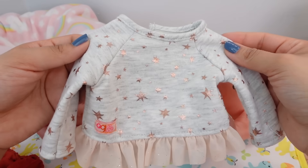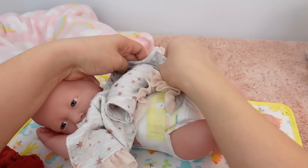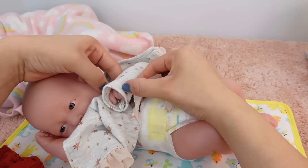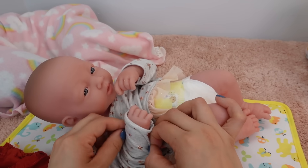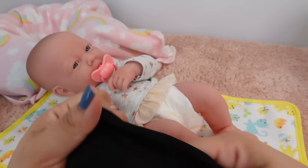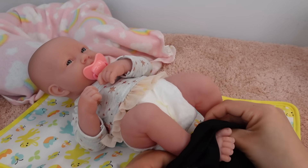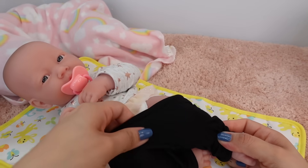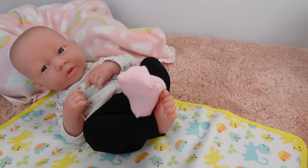I am going to change her into this outfit. Let's put her little socks on.